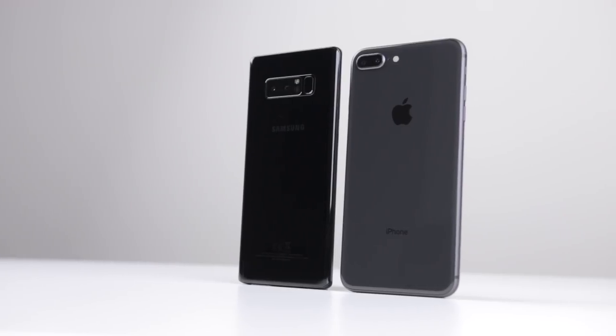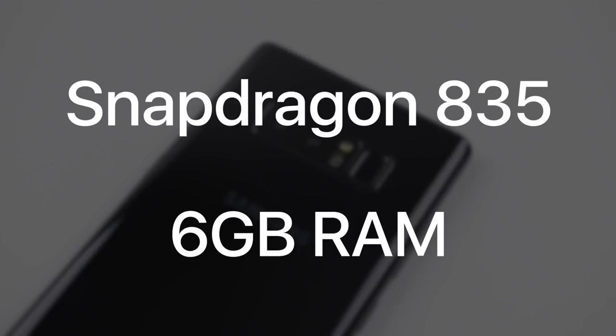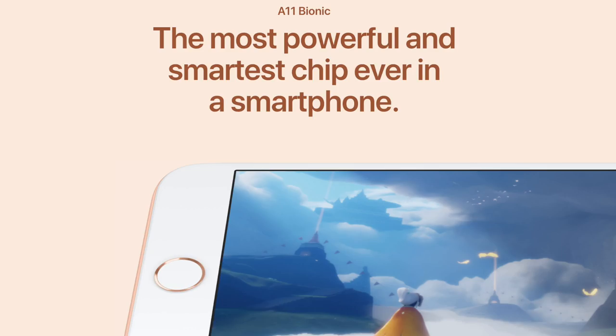Now let's dig even deeper into these phones and talk about specifications and performance. The Note 8 has 6 gigs of RAM and the new Snapdragon 835 processor, while the iPhone 8 Plus has 3 gigs of RAM and the brand new Apple A11 Bionic processor — and if you hate Apple or not, it's quite a cool name.